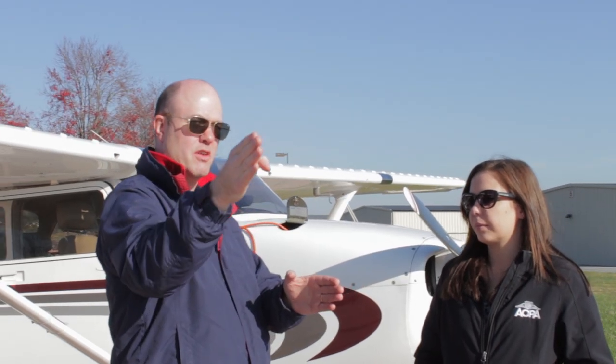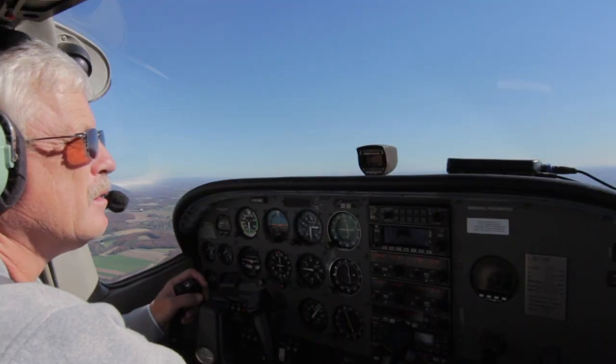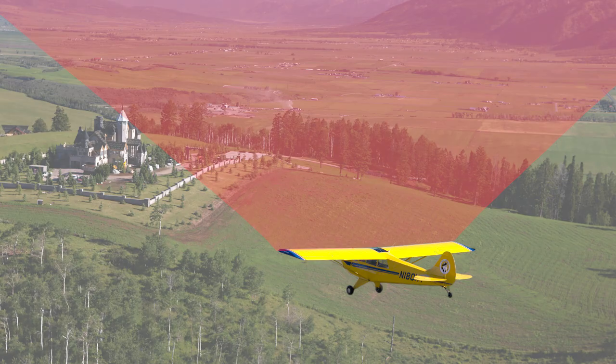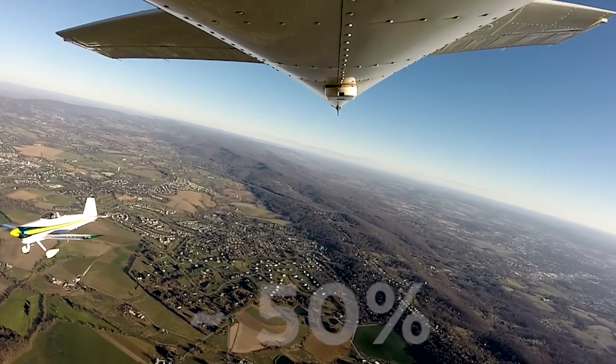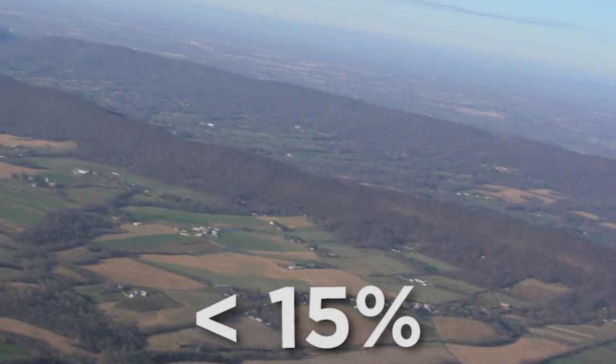Back in primary training, we all learned the most basic technique for collision avoidance: see and avoid. But in the real world, see and avoid has limitations. Just ask anyone who's struggled to spot traffic after being told exactly where to look by ATC. One limitation is that the eye does a much better job of detecting motion than picking up stationary objects off in the distance, which means you're more likely to spot less dangerous crossing traffic than more dangerous converging traffic. In addition, the structure of the aircraft itself may prevent you from seeing the necessary directions. In almost half of mid-airs, one pilot has no chance to see the other aircraft because it's approaching from behind. Another 40% are side impacts. In fact, less than 15% of collisions are anything close to head-on.